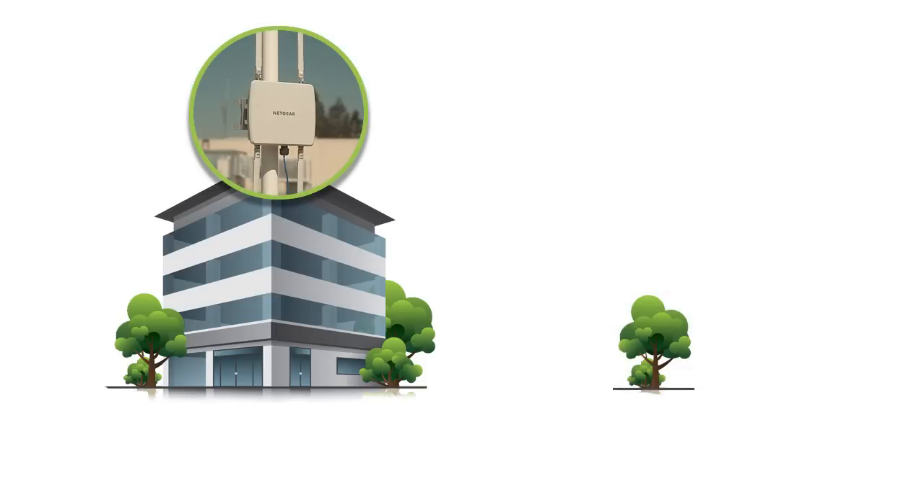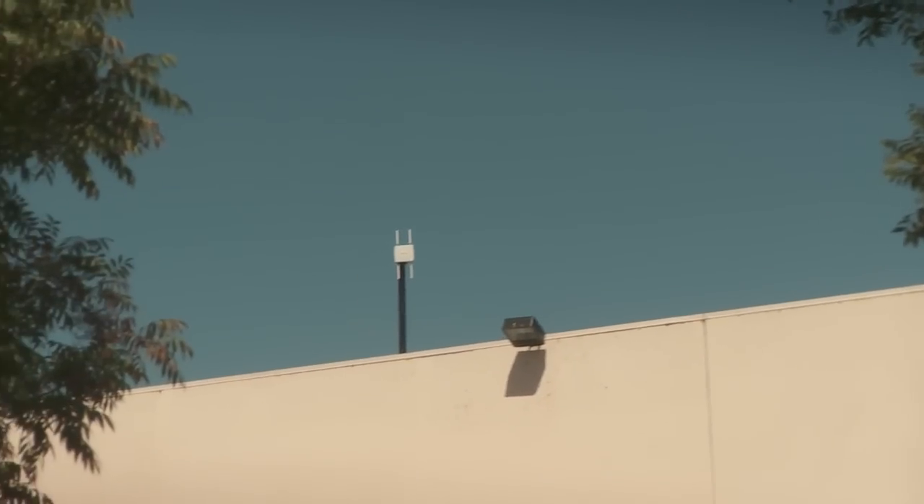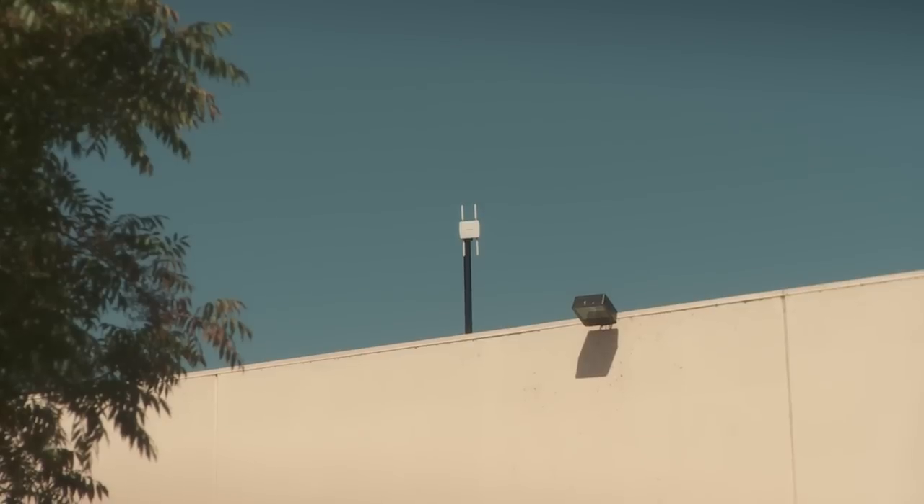Or, connect a set of external antennas and use the access point to create a Wi-Fi hotspot. Wherever you are around the globe, the WND930 Outdoor Access Point is built to handle the harshest outdoor conditions.